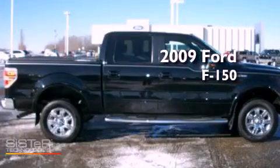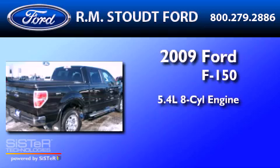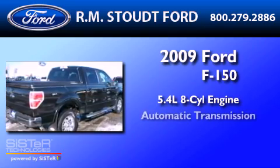This is a 2009 Ford F-150. It features a 5.4-liter 8-cylinder engine and an automatic transmission.